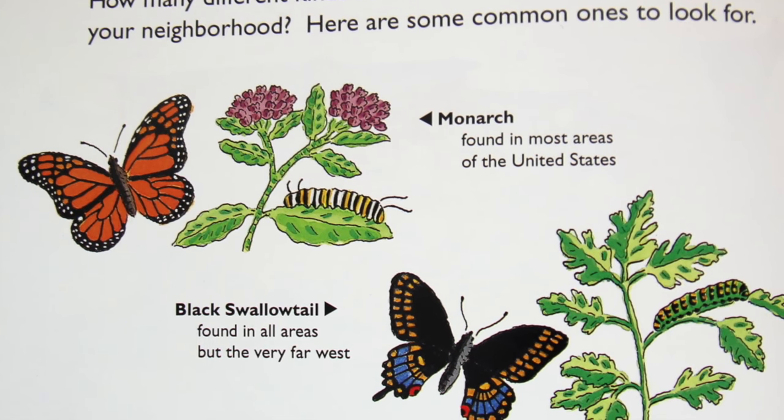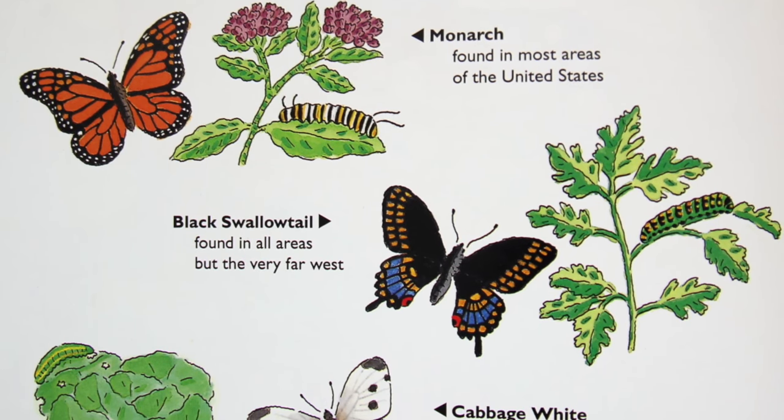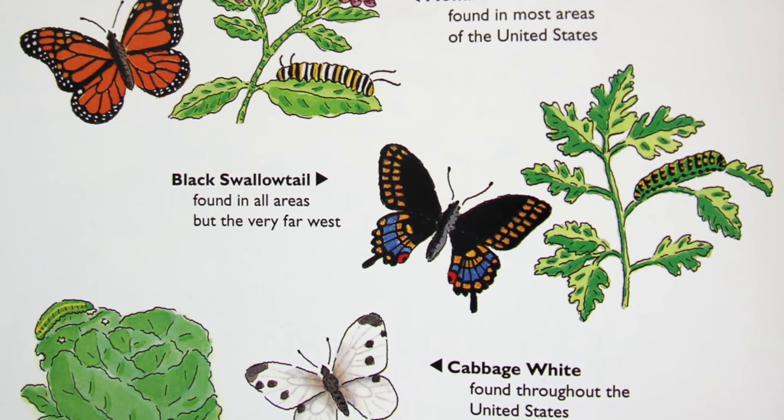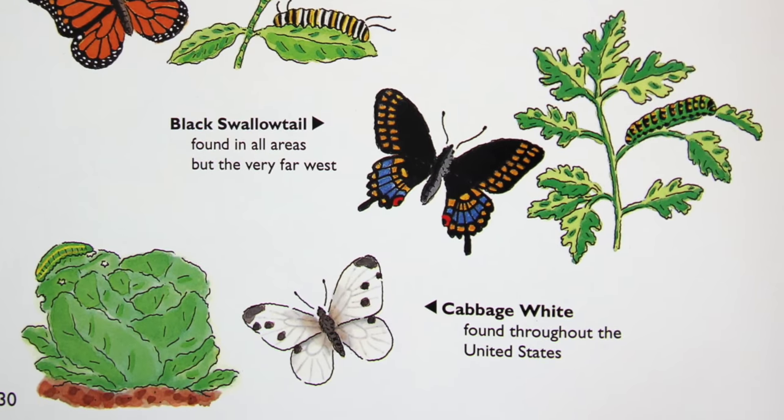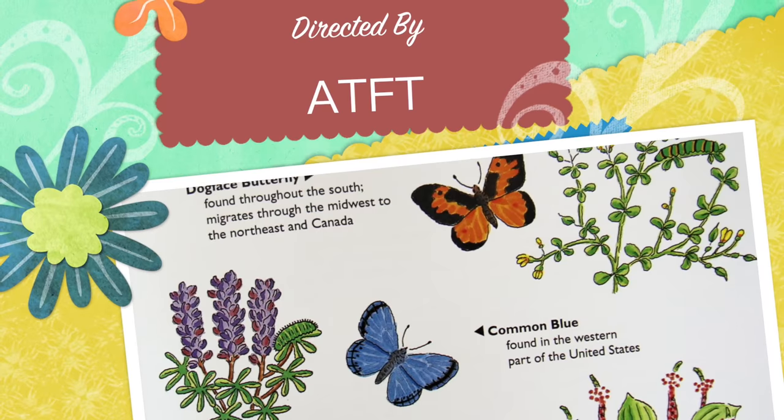How many different butterflies can you find around your neighbourhood? Here are some common ones for you to look for: Monarch, Black Swallowtail, Cabbage White, Dogface Butterfly, Common Blue.